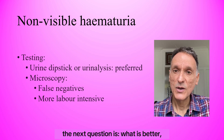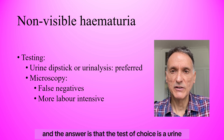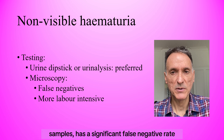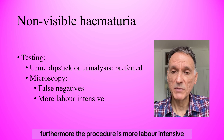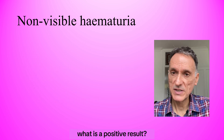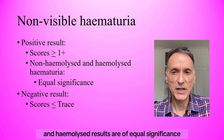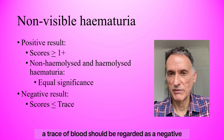The next question is: what is better, a dipstick or microscopy? The answer is that the test of choice is a urine dipstick or urinalysis. Microscopy, because it misses hematuria and because of delays in the processing of urine samples, has a significant false negative rate. Furthermore, the procedure is more labour-intensive and therefore it is not recommended. A positive result is a score of 1+ or more, and both non-haemolised and haemolised results are of equal significance. A trace of blood should be regarded as a negative result.